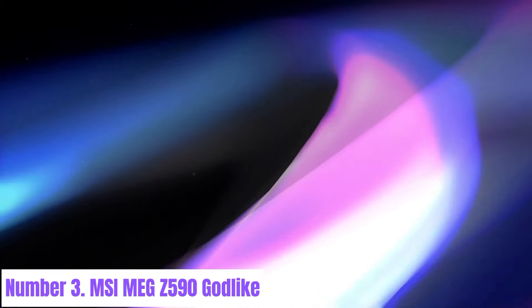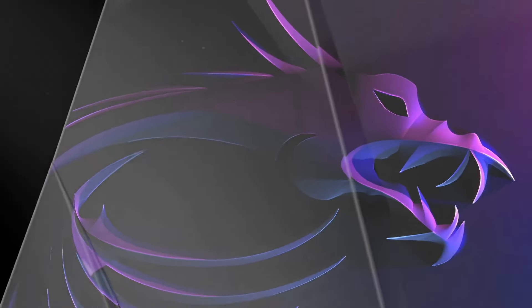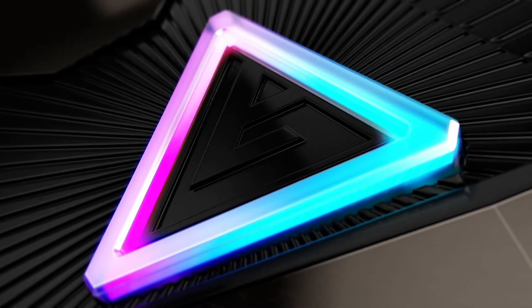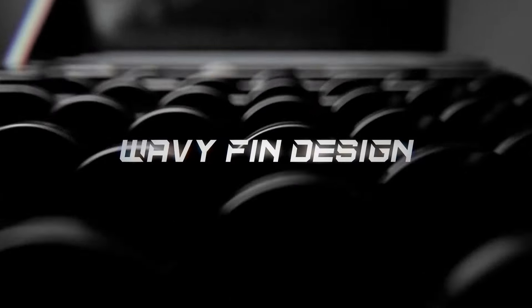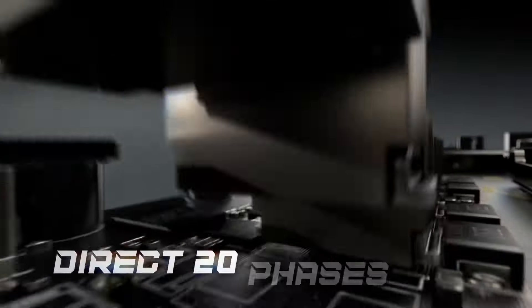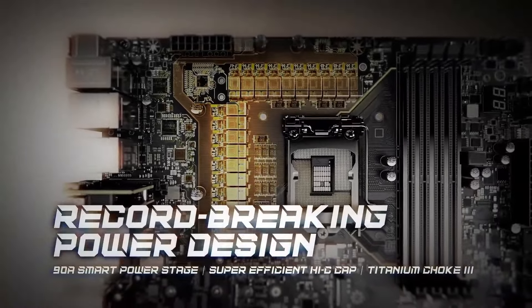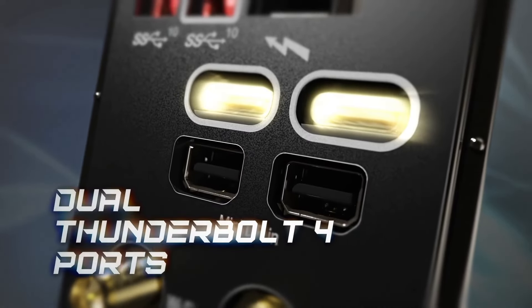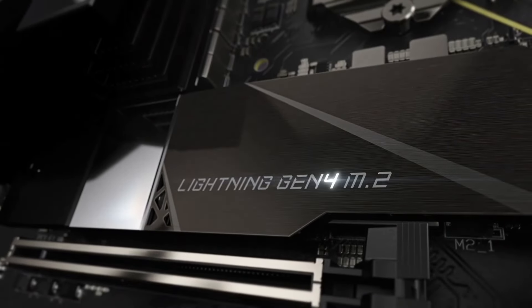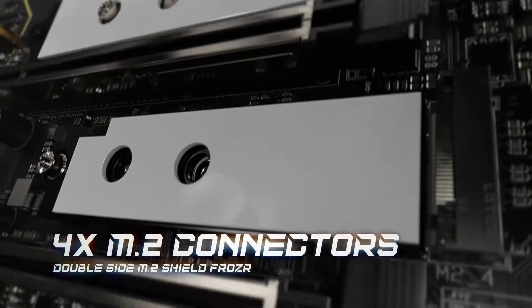Number 3: MSI MEG Z590 Godlike. The MSI MEG Z590 Godlike motherboard stands as a pinnacle of gaming performance and cutting-edge technology. Designed for enthusiasts and gamers seeking the utmost in power and customization, it boasts an impressive array of features. Powered by Intel's Z590 chipset, this motherboard supports 10th and 11th generation Intel Core processors, delivering unparalleled processing power for gaming, content creation, and multitasking. With support for PCIe 4.0, high-speed DDR4 memory, and multi-GPU configurations, it ensures lightning-fast data transfer and uncompromising performance.